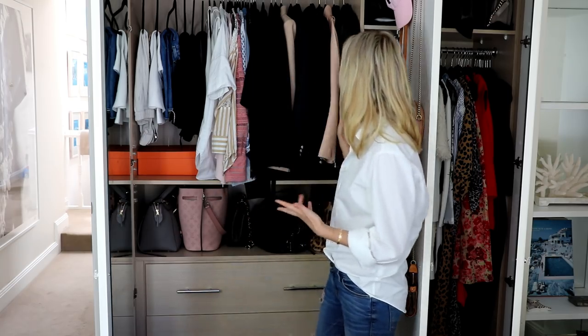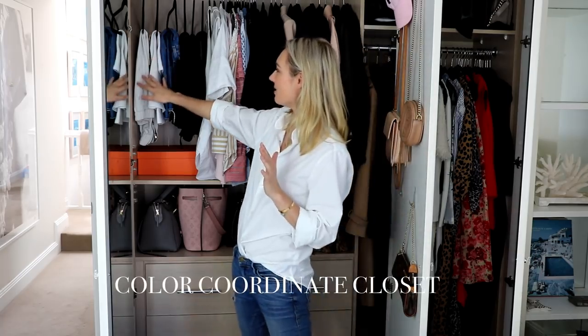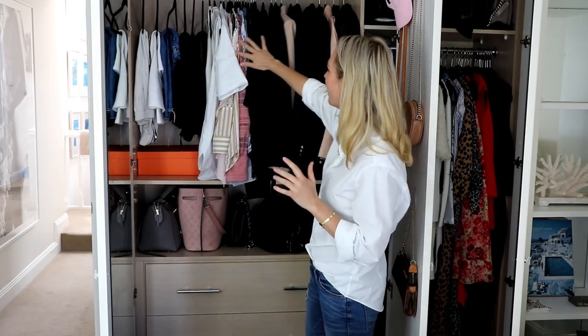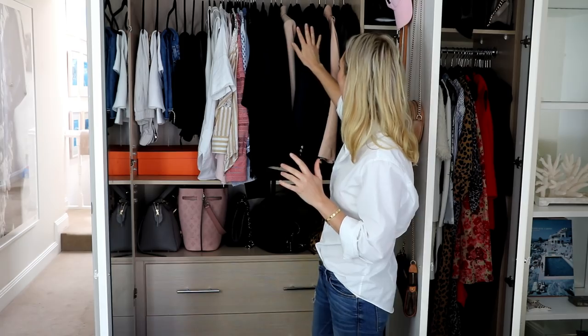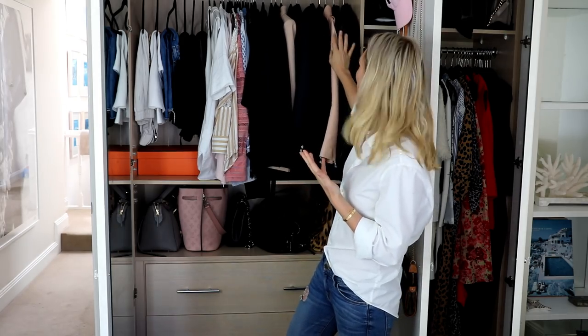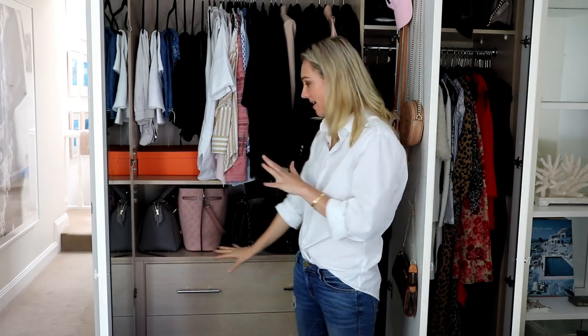First things first — I color coordinate my clothing. My pants and skirts go from light to dark, my tops go from light to dark, my jackets go from light to dark, and my heavier leather jackets go from light to dark as well. I'll also show you through my drawers in a moment, but first I'm going to pull out my key pieces that I really love.